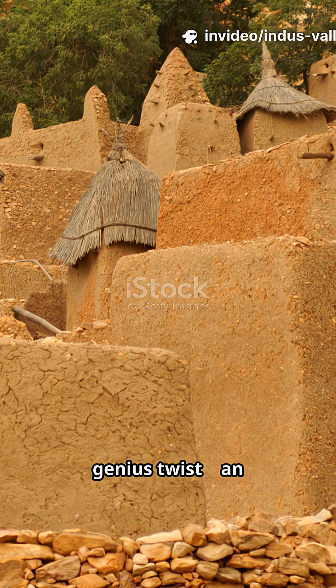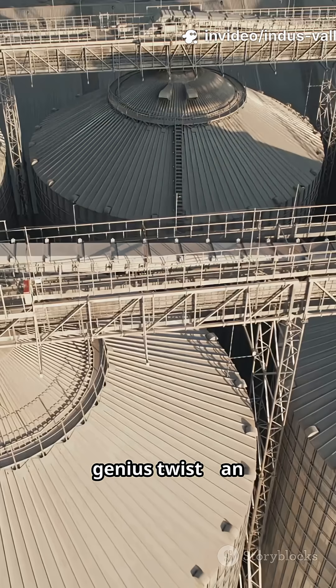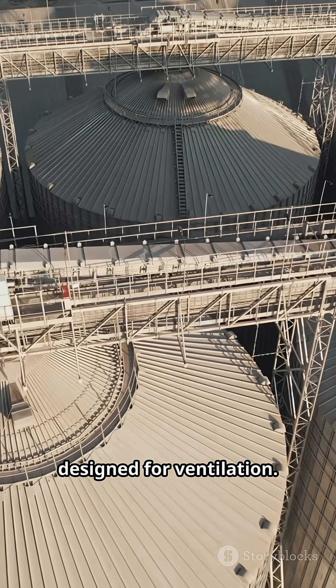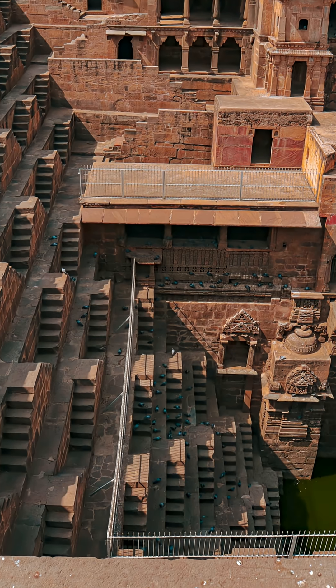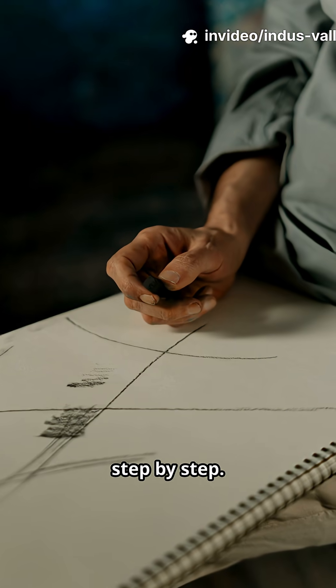A granary with a genius twist — an air duct system designed for ventilation. Let me walk you through how it works, step by step.